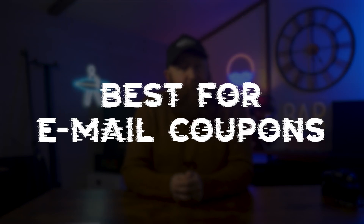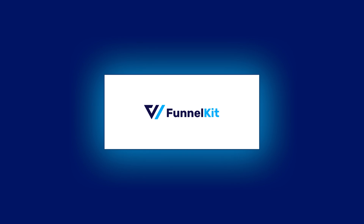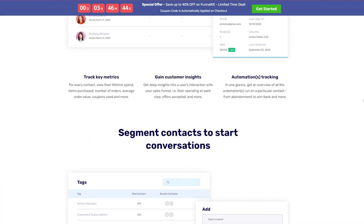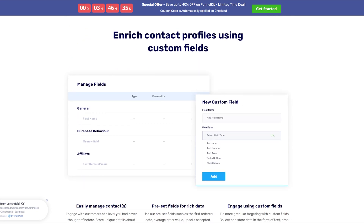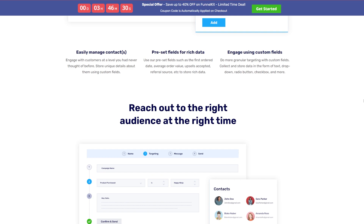We spoke a little bit there with OptinMonster about being able to email out codes, and Funnel Kit Automations is going to let you do that as well — it's actually its primary function. It allows you to create unique personalized coupons and send them automatically via email. It supports various discount types and offers pre-made email workflows for things like cart abandonment, upsell, and cross-sell. You can customize your default WooCommerce emails really easily and then add in your coupon codes.